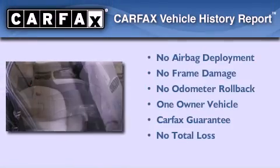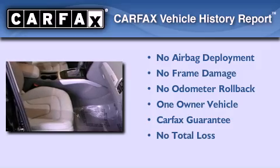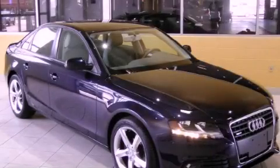This Audi has had only one owner and it qualifies for the Carfax buyback guarantee. We invite you to contact us today to learn more about this vehicle.